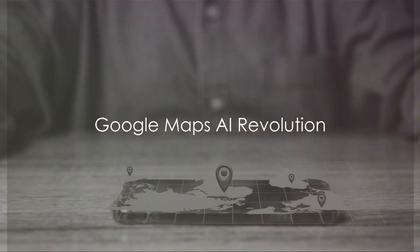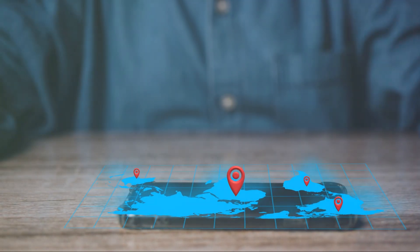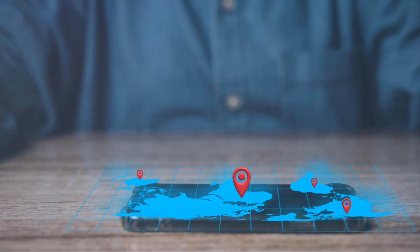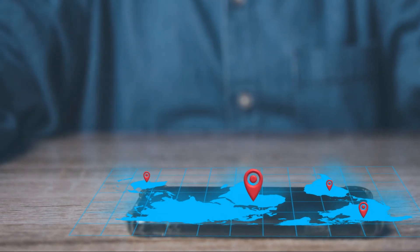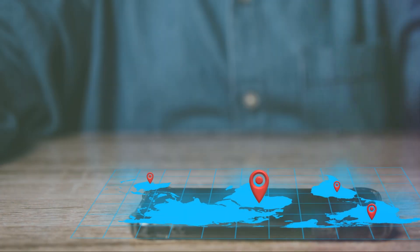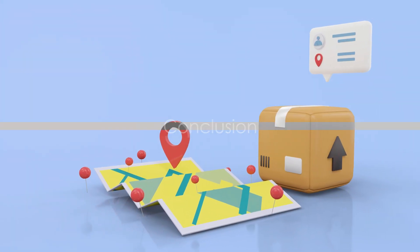Google Maps isn't just a navigation tool anymore — it's an intelligent companion reshaping the way we explore. If you're excited about these AI-driven features, give this video a thumbs up and stay tuned for more updates on AI and technology by subscribing to the AI Renaissance channel. See you in the next one.